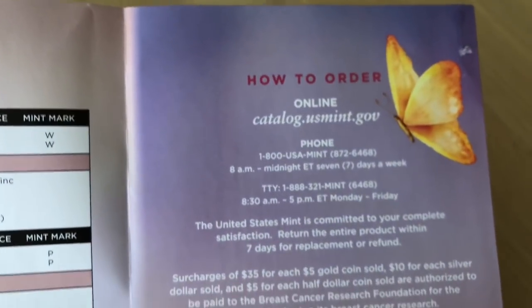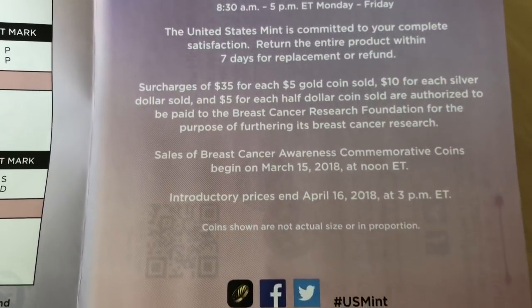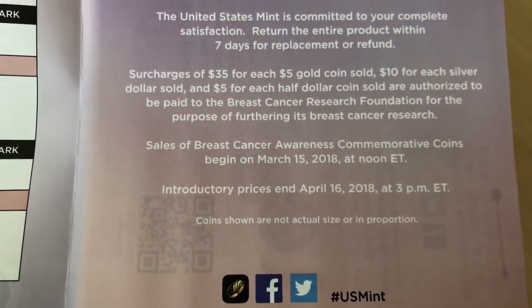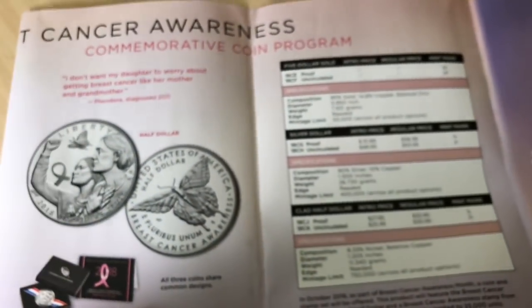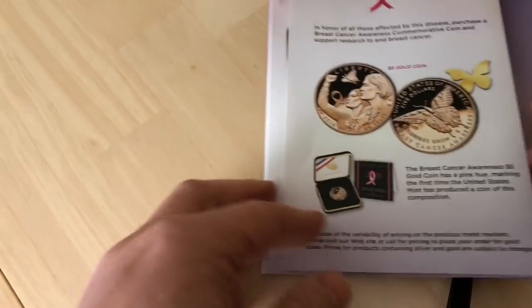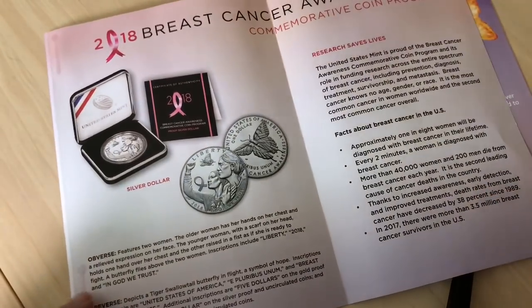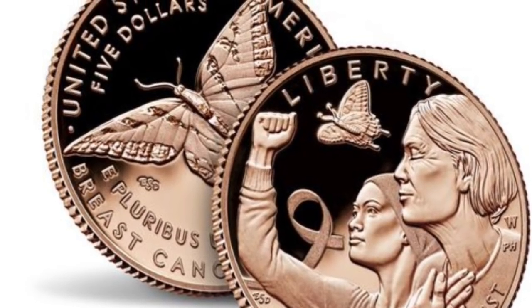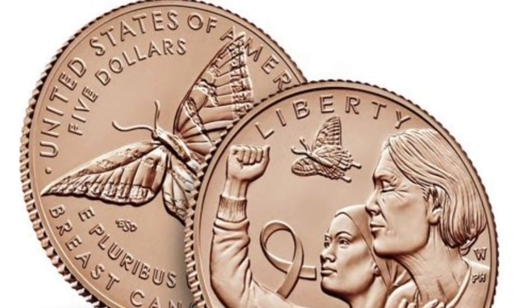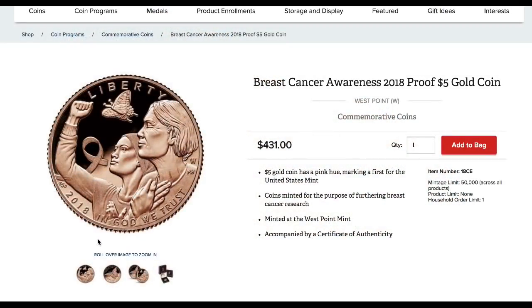A lot of people are going to be interested in this coin — families, non-coin collectors — and a lot of these coins are going to be held in the family and not sold on. The gold coins total 50,000 between the proof and uncirculated finished varieties, so probably around 25,000 of each. These coins are limited to one per household, so it won't be easy for big dealers to get hundreds or thousands available for sale.